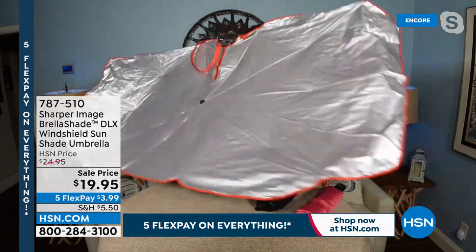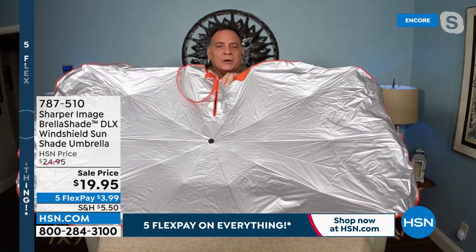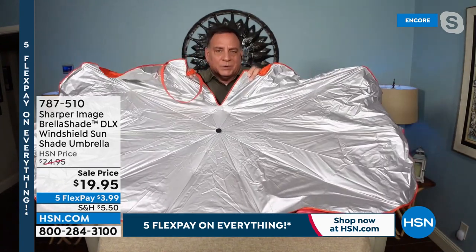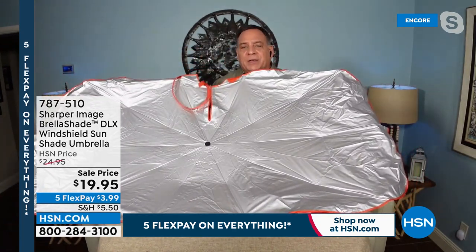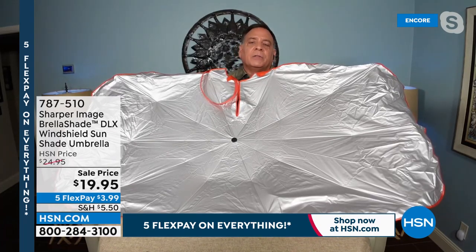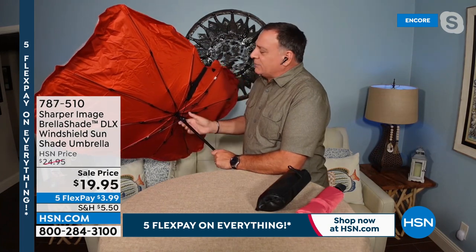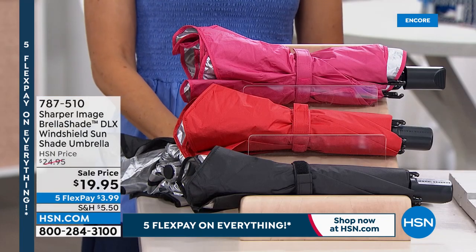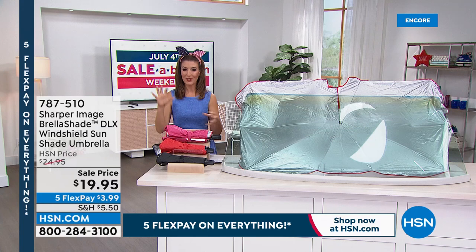You'll see the silver side here and the beautiful color on the back — whatever color you've chosen. There's a hook and loop closure made to fit around your rearview mirror, even a larger one. For HSN, we've got exclusive colors you can't get anywhere else. The backing is fiberglass — also only available here at HSN — that's what makes this the deluxe model. To close it, press the button like a regular umbrella, pull down, and you're done. That's why this is the one you're going to use — it's simple, familiar, something we all know how to do.